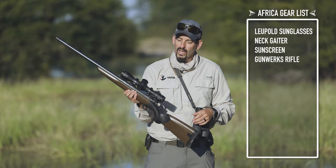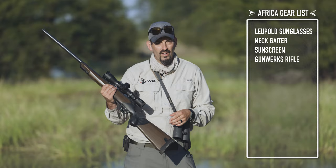Obviously you want to have a rifle that you know and trust. I have a .375 from Gunworks — works extremely well — topped with a Mark 5 from Leupold. I'm a big scope guy. You need something that can take a beating, and this Leupold can take a beating.